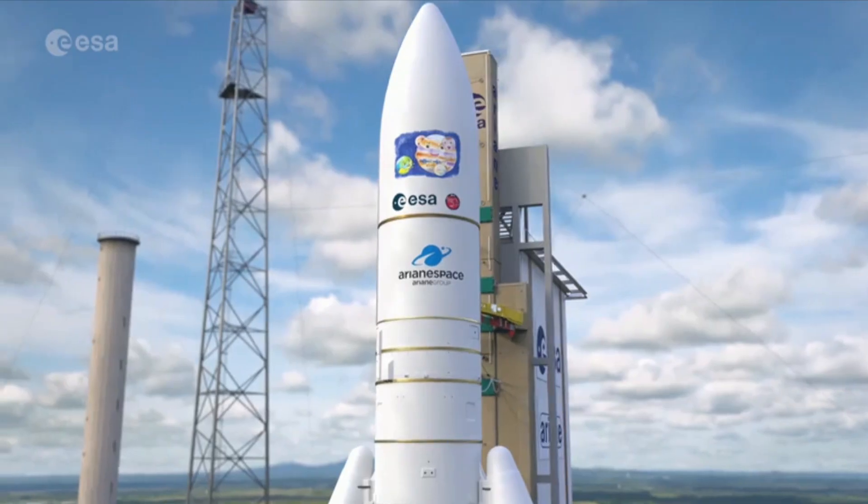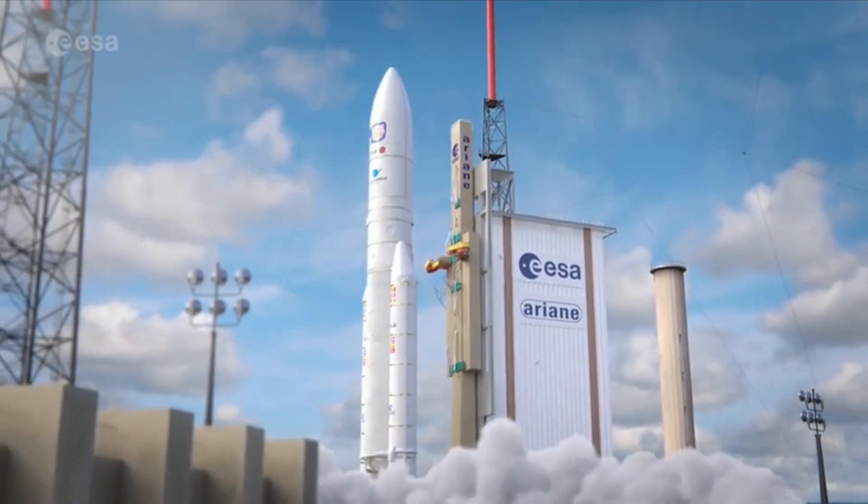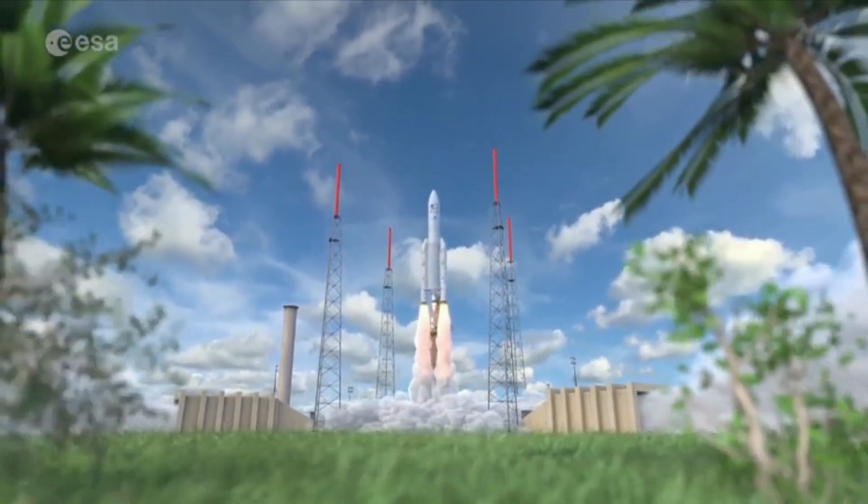The European Space Agency is sending its first ever dedicated mission to Jupiter. Here are a few key facts about that mission. JUICE, as it's known, will launch from French Guiana on an Ariane 5 rocket.